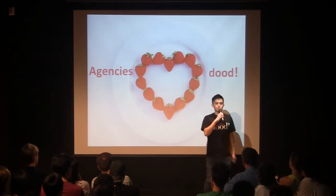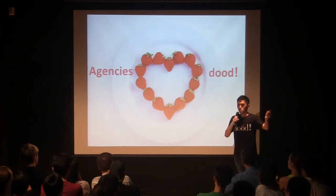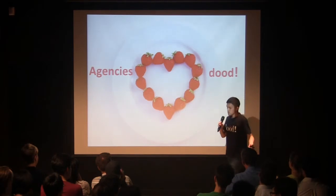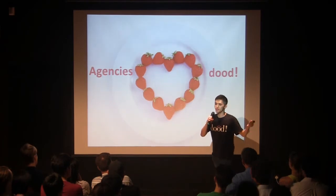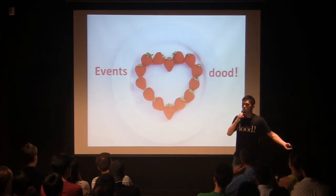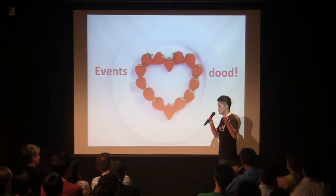Right now we are doing lots of partnerships with marketing agencies and PR agencies, because when they are helping their clients design marketing campaigns for merchants, our app can help them enhance the proposal in the social media aspect and also the new customer acquisition aspect. Besides, we are also working with lots of event organizers, because it is really valuable if the audience of the event can take a photo with the event's logo or message.